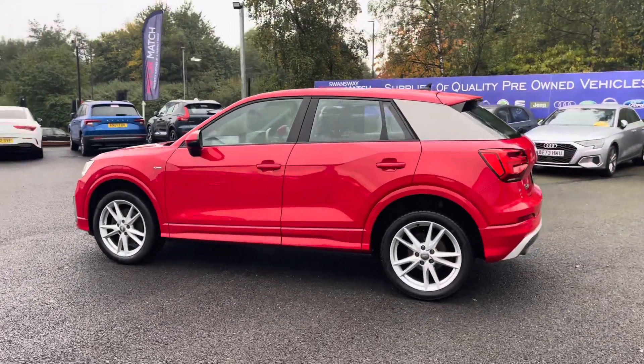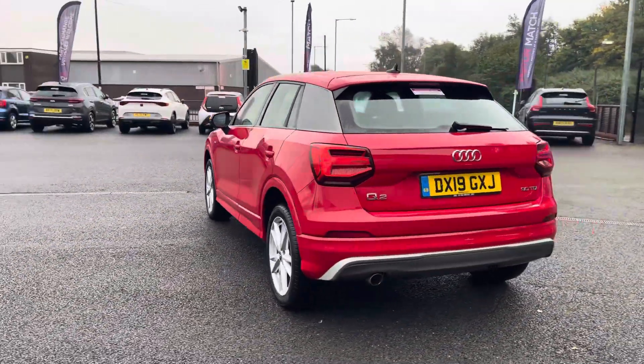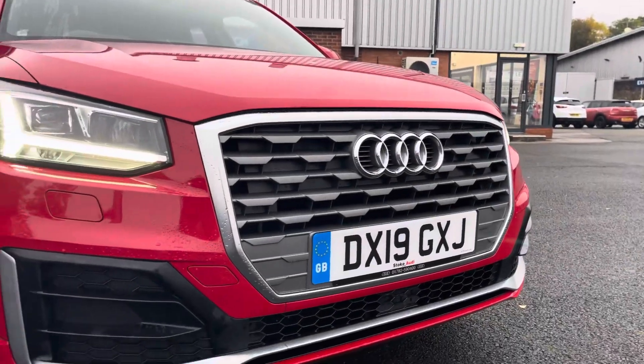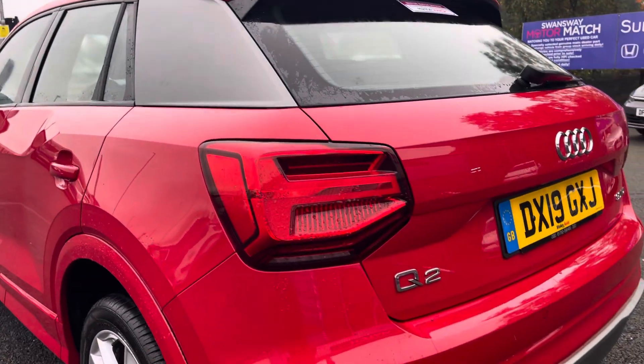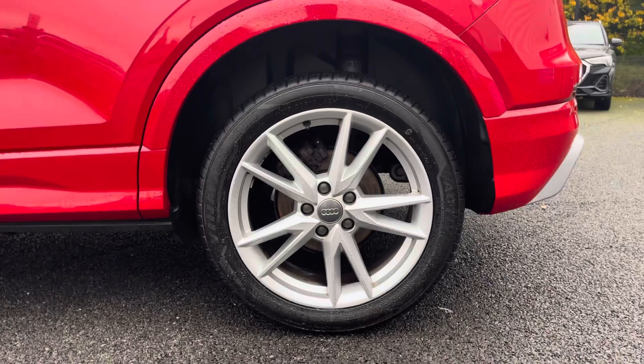You've got a very vibrant red exterior with those contrasting C-pillar blades and black window surrounds, as well as a small rear spoiler for that sporty look to the vehicle. This model comes with LED headlights and LED rear lights, so you'll get great visibility on the road. And your alloy wheels pair really nicely with the rest of your exterior.